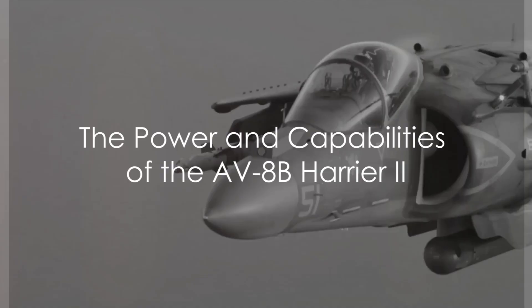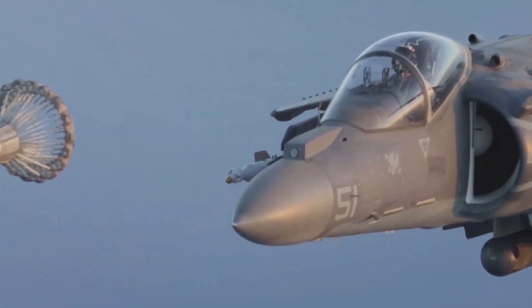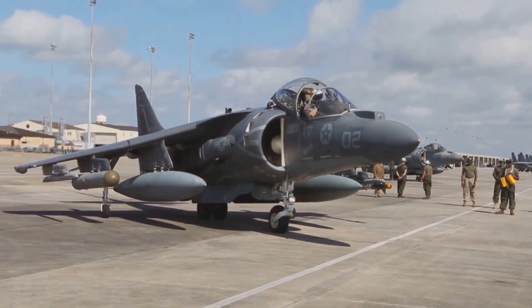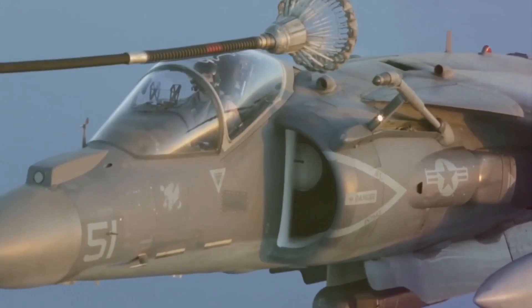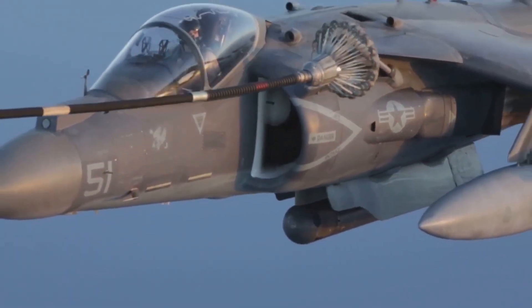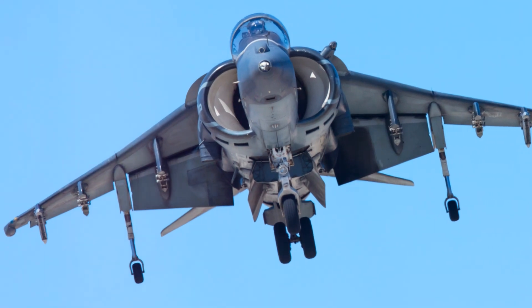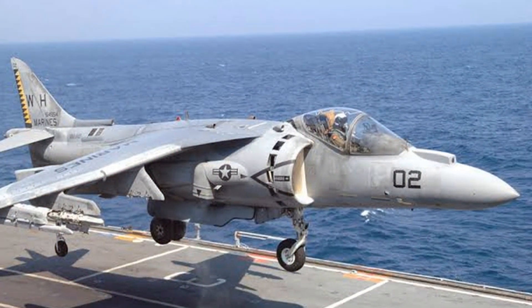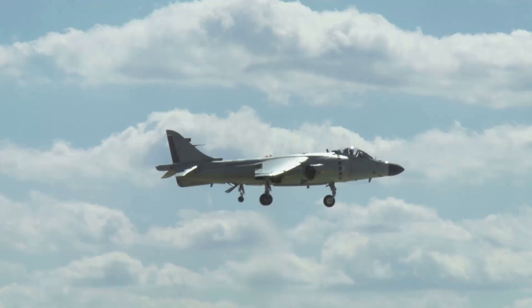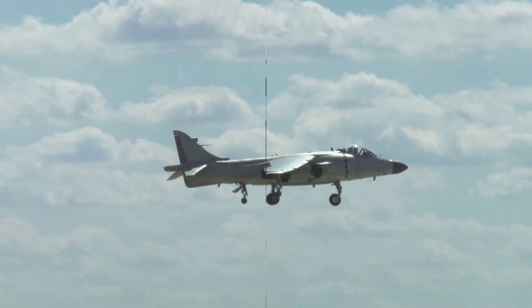Imagine a machine — a fighter jet — capable of taking off vertically from an area no larger than a tennis court. This is not a mere flight of fancy, but a reality in the form of the AV-8B Harrier II. This jet doesn't just fly; it dances in the sky with speed and agility that leave one in awe. The power of its engine and its unique vertical takeoff and landing capabilities set it apart from its contemporaries. This extraordinary machine is none other than the McDonnell Douglas AV-8B Harrier II.